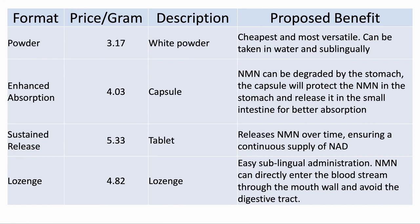Another question with respect to NMN is what format to use. At this time, I will only talk about the formats that we have used before. In this table, I have used the pricing from a single vendor, ProHealth, as they offer all four formats, so the comparison is the most direct. It does seem that as the formats become more complicated and require more manufacturing, they become more expensive. Note that the benefits I will talk about are those proposed by the vendor of the format.